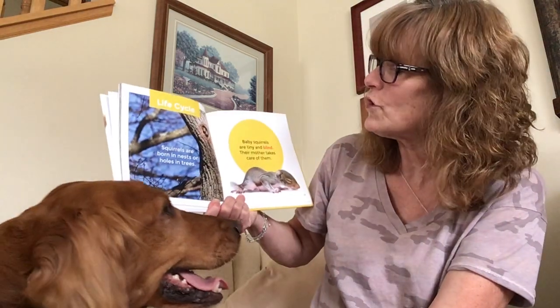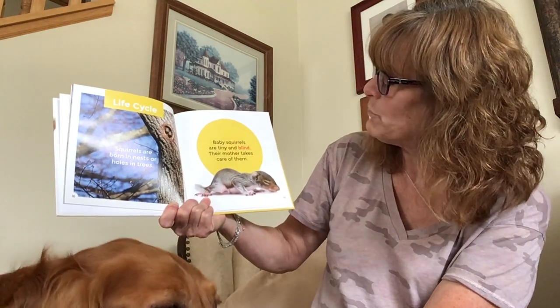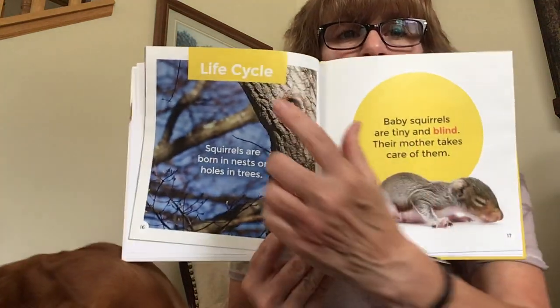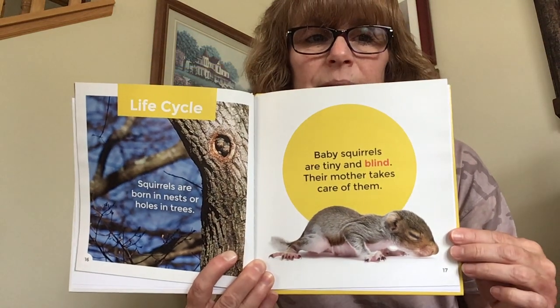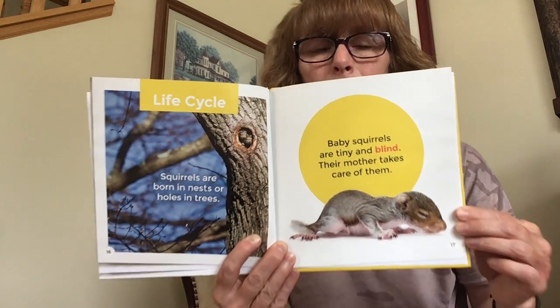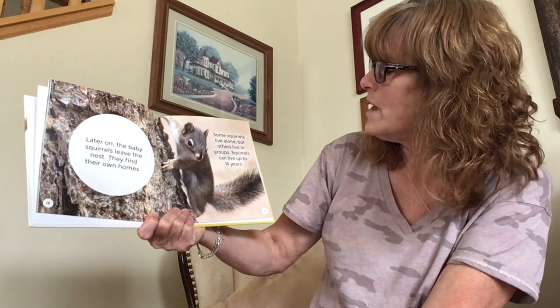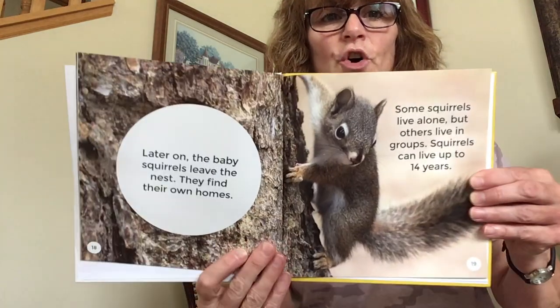Squirrels are born in nests or holes in trees. Baby squirrels are tiny and blind, and their mother takes care of them. Do you see the squirrels right here in the holes in the tree? And here's just a teeny weeny little baby. Later on, the baby squirrels leave the nest and find their own homes. Some squirrels live alone, but others live in groups. Squirrels can live up to 14 years old.